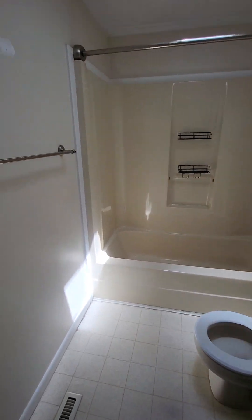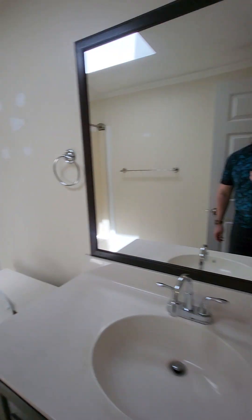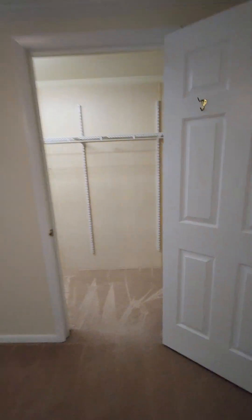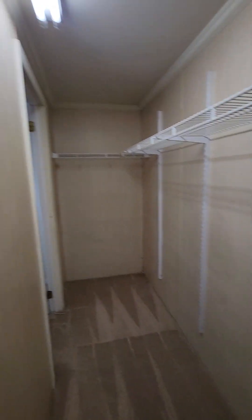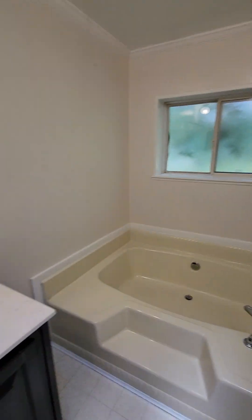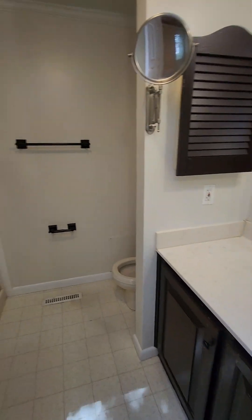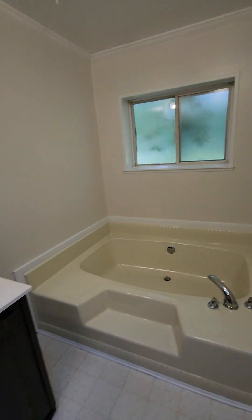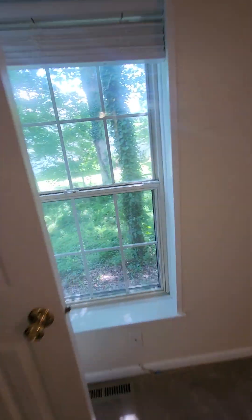So here's the hall bath — also skylights. And then here's the owner's suite. Big walk-in closet and another little closet. And then this is the owner's suite bathroom — you've got a jacuzzi tub and it actually has a shower too, which is cool. Both of these back up to the backyard.